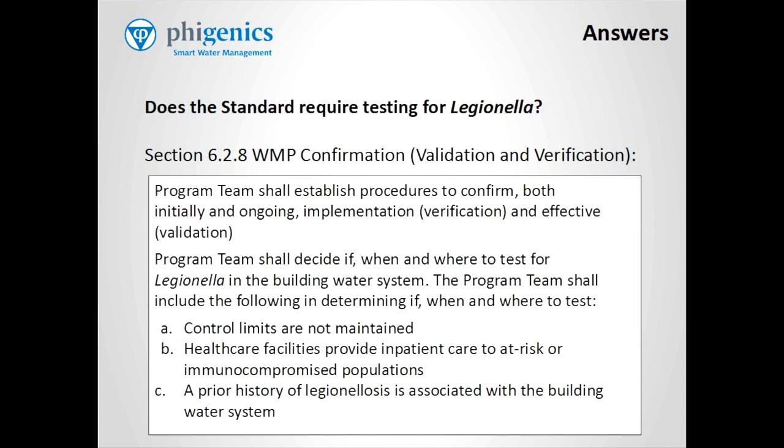The program team shall establish procedures to confirm both initially and ongoing implementation — that's verification — and effective validation. The program team shall decide if, when and where to test for Legionella in the building water system. The program team shall include the following in determining if, when and where to test.